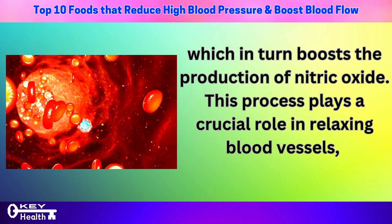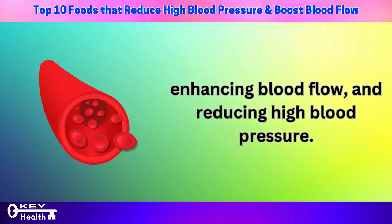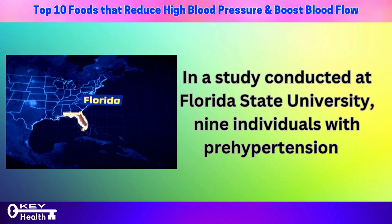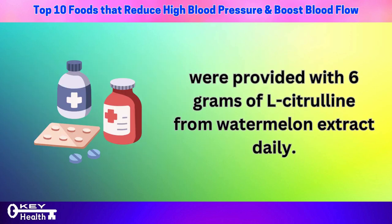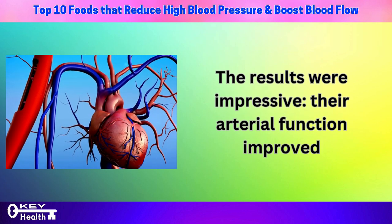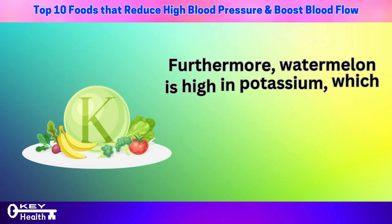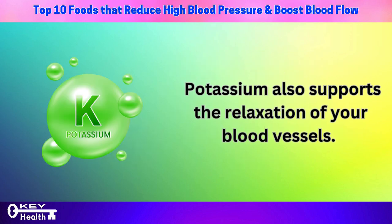Watermelon is rich in citrulline, an amino acid that your kidneys transform into arginine, which in turn boosts the production of nitric oxide. This process plays a crucial role in relaxing blood vessels, enhancing blood flow, and reducing high blood pressure. In a study at Florida State University, 9 individuals with prehypertension were given 6 grams of L-citrulline from watermelon extract daily, and their arterial function improved and aortic blood pressure decreased. Furthermore, watermelon is high in potassium, which aids in preventing excess salt from raising blood pressure and supports relaxation of your blood vessels.